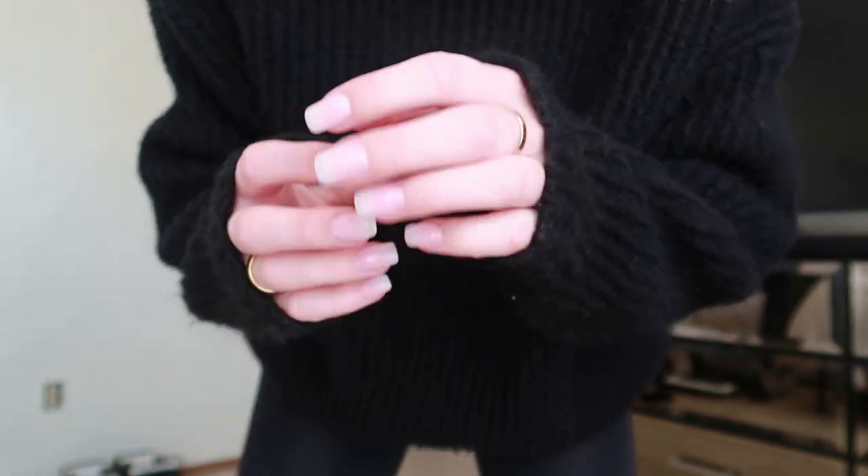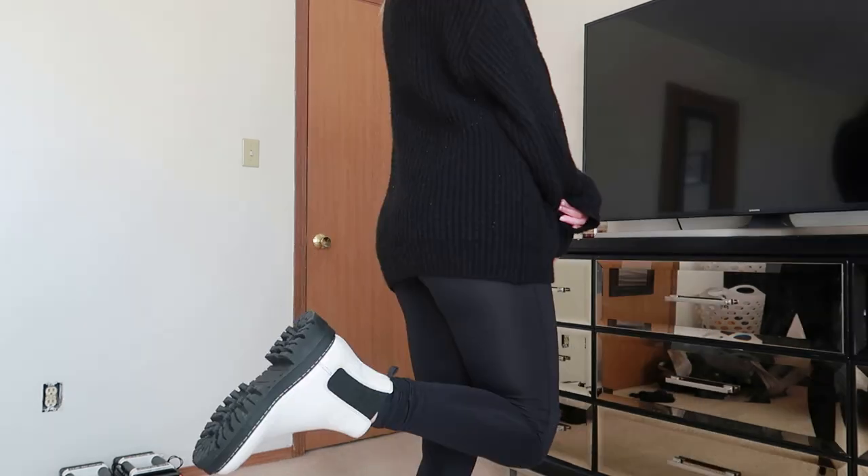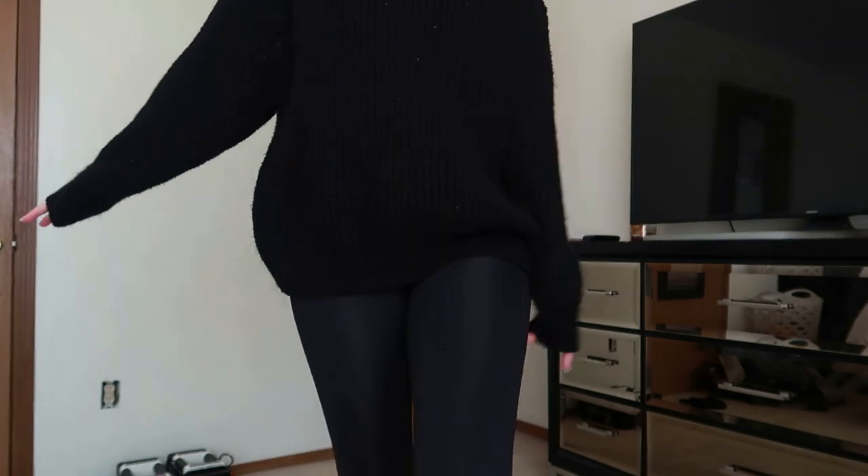Those are all my outfits for the week. I hope you all enjoyed! If you enjoy these Outfit of the Week videos, please give this video a thumbs up and comment down below what your favorite day of the week is. I'll see you guys soon — bye!